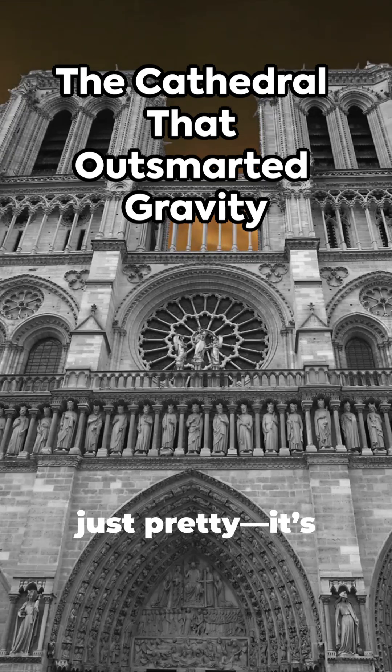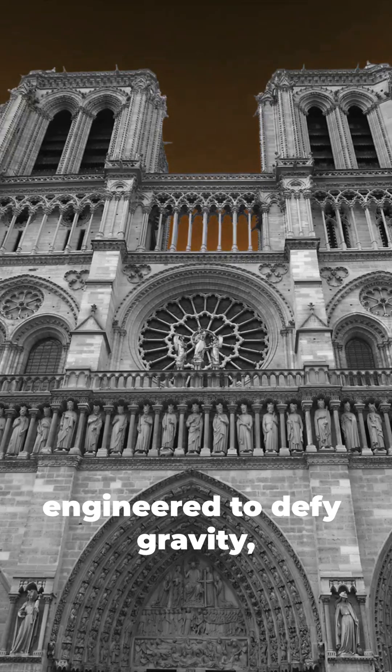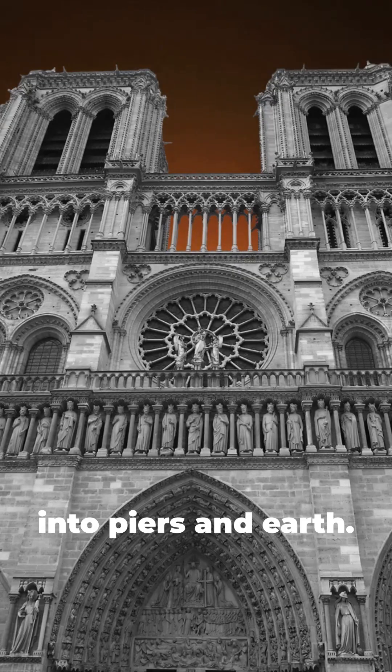Notre Dame isn't just pretty — it's engineered to defy gravity, channeling loads into piers and earth.